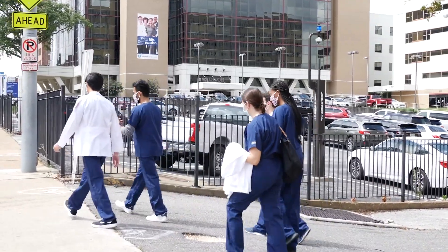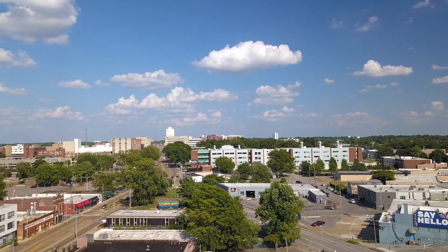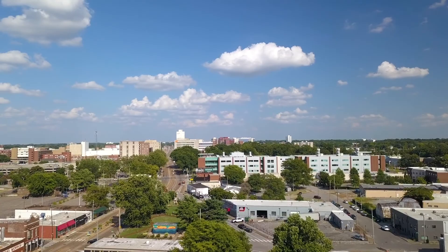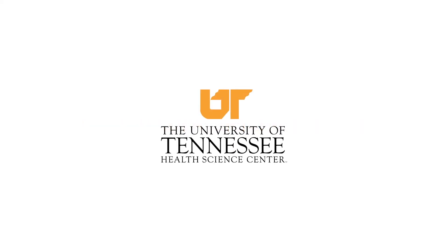We hope you've enjoyed this virtual look at our campus, and we're excited to meet with you soon, and hopefully see you here this upcoming fall. We'll see you next time.